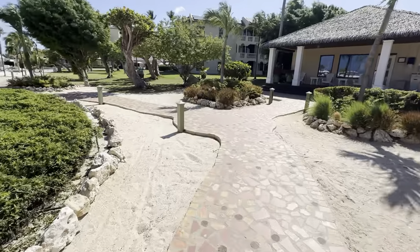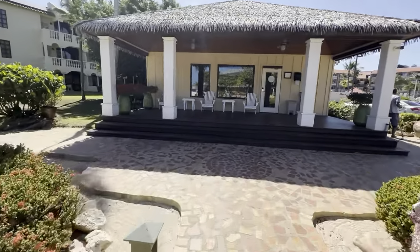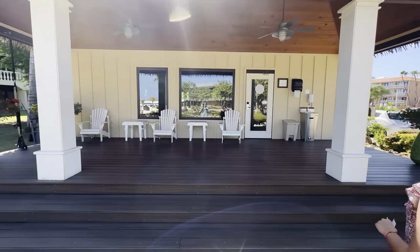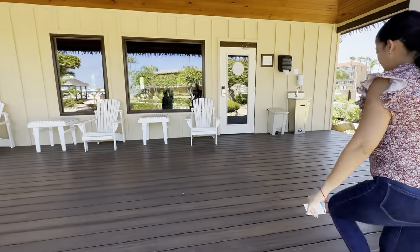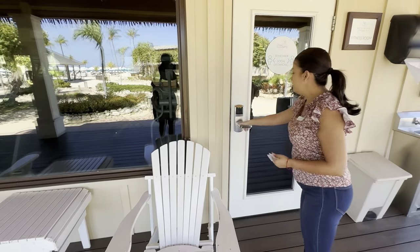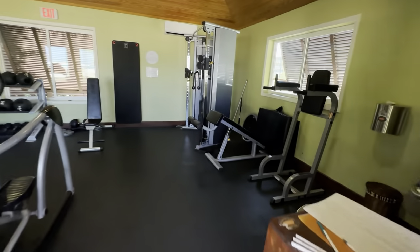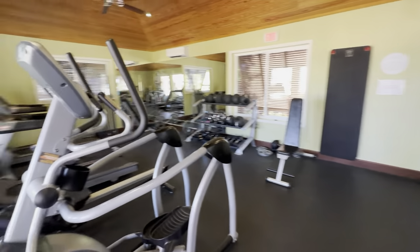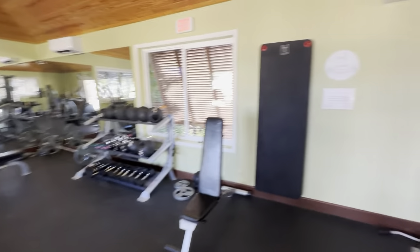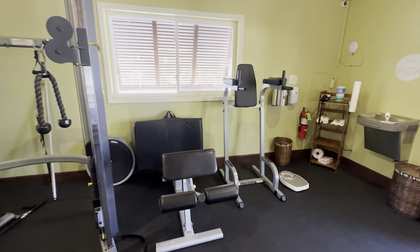There is also a gym to get your workout on. And here is the yoga and Pilates schedule again.